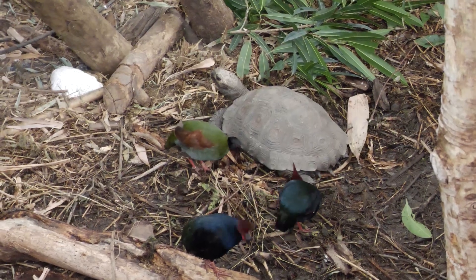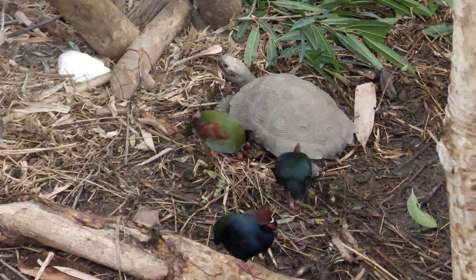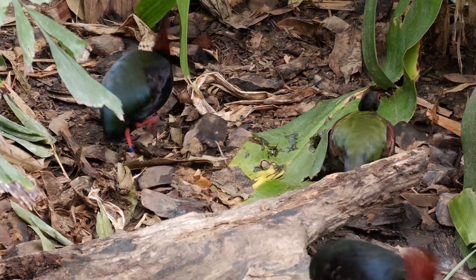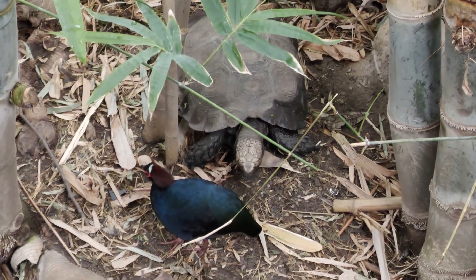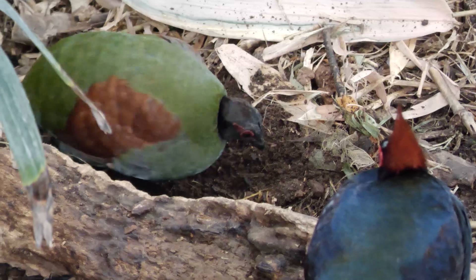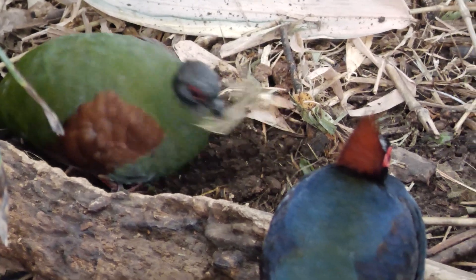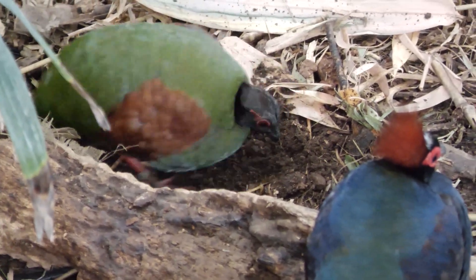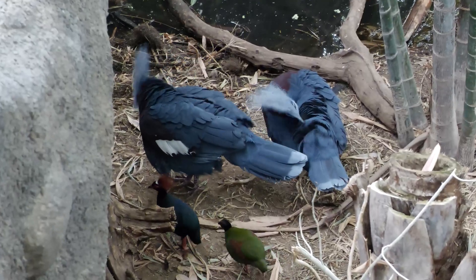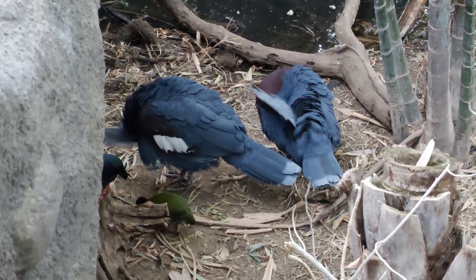However their feast is not without interruption. Meet the crested partridge, a colourful bird who spends most of its day foraging and getting in the way of our tortoises. This male and female pair travel together. The male watches over as the female looks for the perfect place to create a nest. But they have decided to look for a better spot to nest elsewhere.